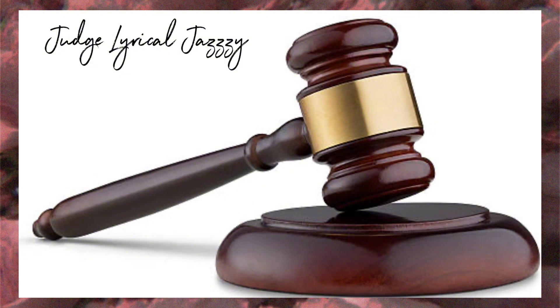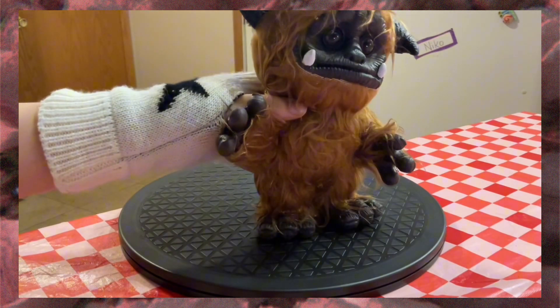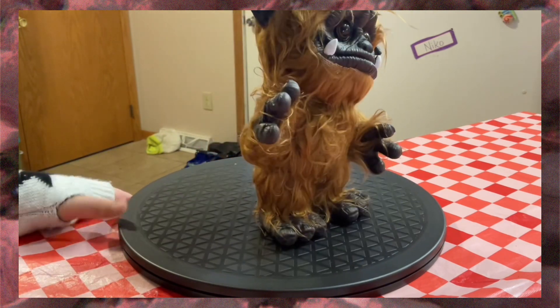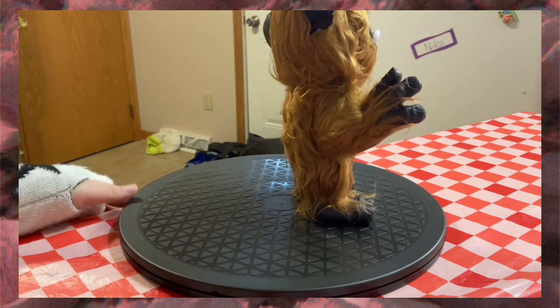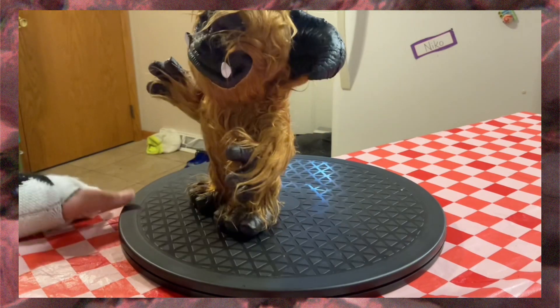So the next thing I'm going to show you guys is Ludo. He is from The Labyrinth — one of my favorite movies. I also love The Dark Crystal. I could go on and on about all my favorite movies.